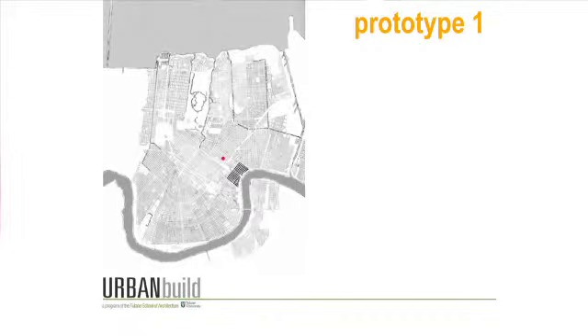We've worked in the Seventh Ward, we've concentrated in Central City, we have a project in the works in Mid City, and we've also got one project that we built with the Make It Right Foundation in the Ninth Ward. So we're scattered about a bit, but we tend to prefer working in the neighborhoods.